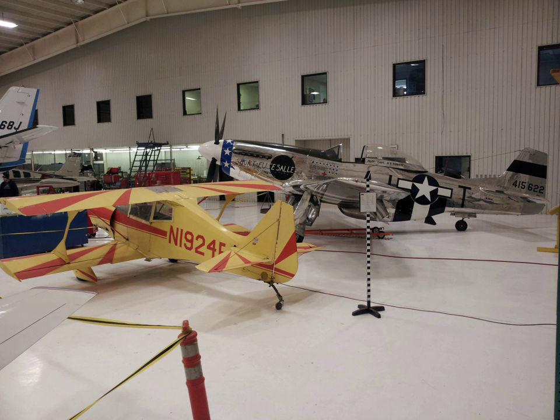The Texas Air and Space Museum is an aviation museum located near Rick Husband Amarillo International Airport in Amarillo, Texas. The museum displays civilian and military aircraft as well as a wide range of air and space artifacts.